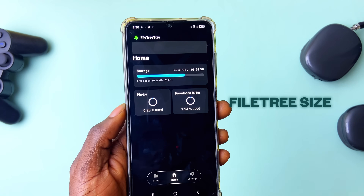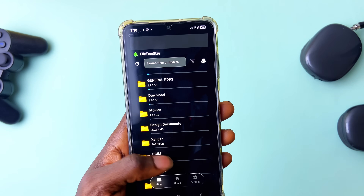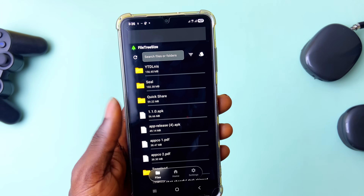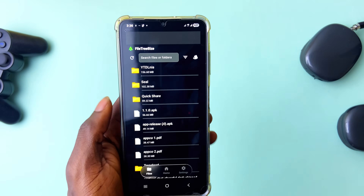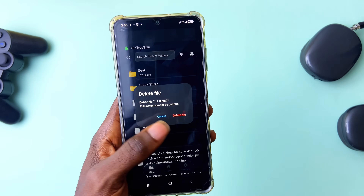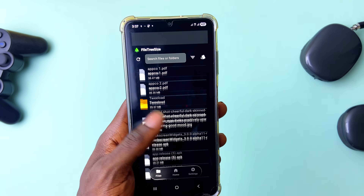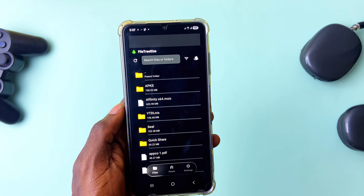Another useful utility is an app called File Tree Size. It has the UI of a usual file manager but helps you create space on your phone. The best and easiest way to delete files — unlike a file manager where you long press and find delete from a bunch of options, with this app you navigate and the only action on tap is delete.